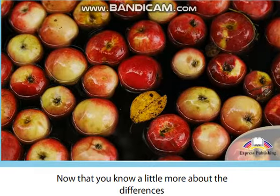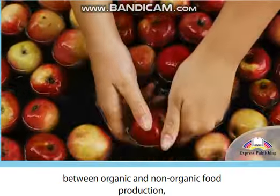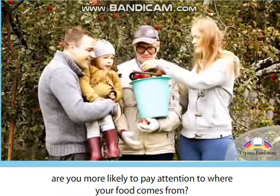Now that you know a little more about the differences between organic and non-organic food production, are you more likely to pay attention to where your food comes from?